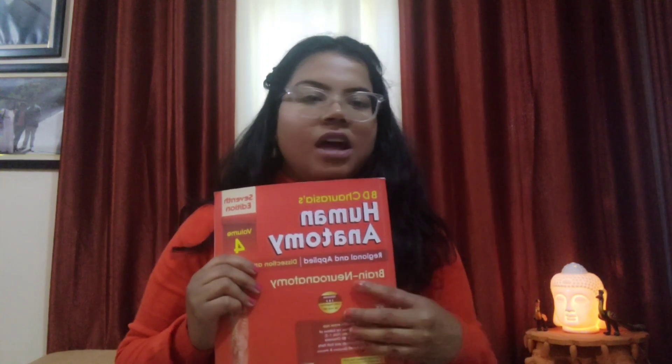Volume four is brain and neuroanatomy. This book is very good and you can also refer to it. There are many questions from it, mainly from head and neck. There are many questions from this book.